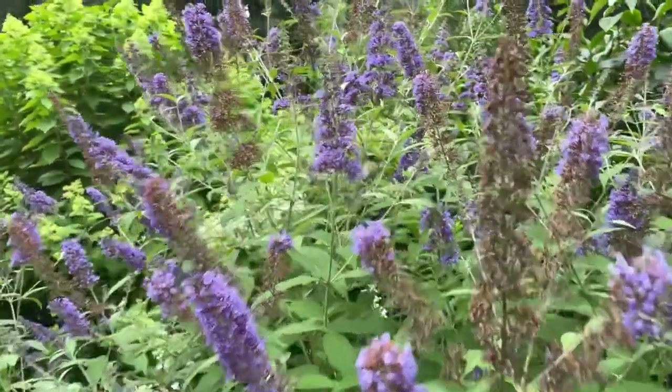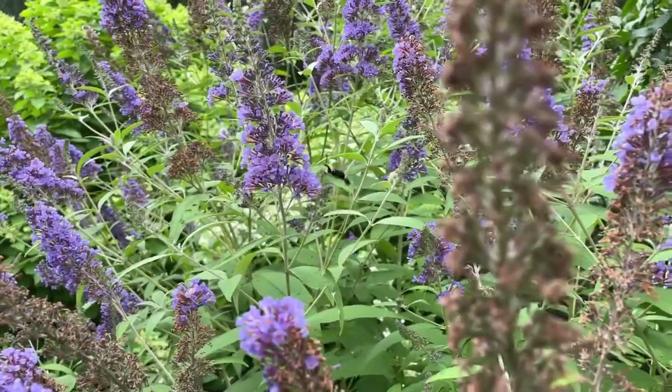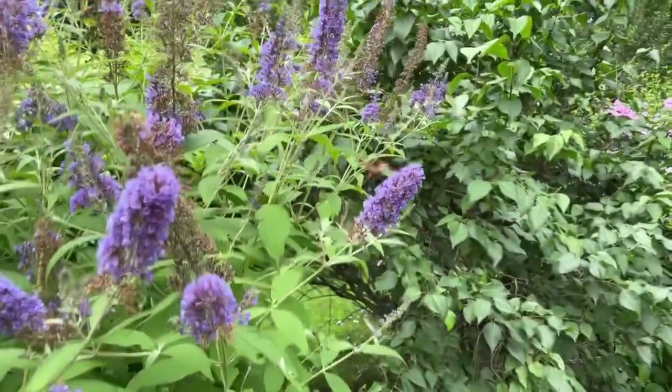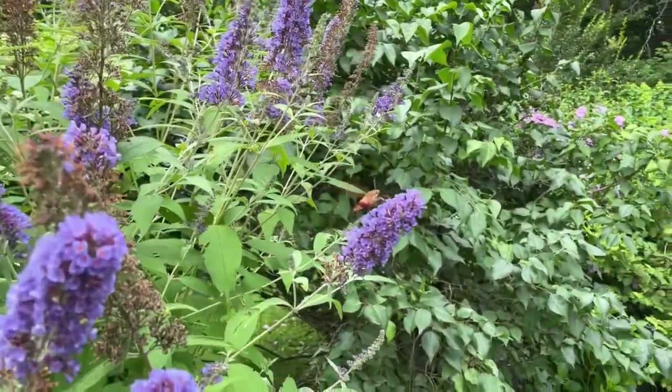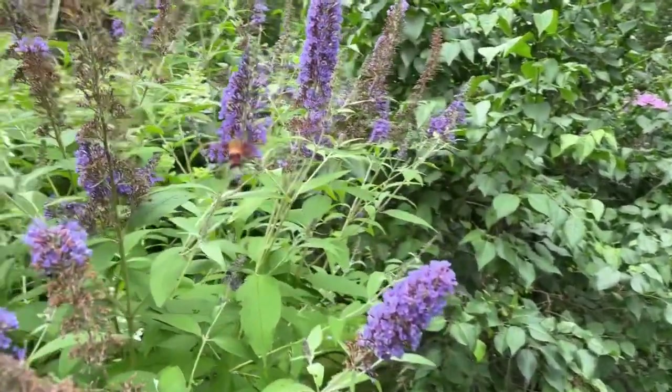I can't believe this hummingbird moth is sticking around for this filming so much — I figured once I started talking to it, it would split. And then this other guy over here is like, 'what about me?' So here's my second guy. How about that? Is that crazy to watch?